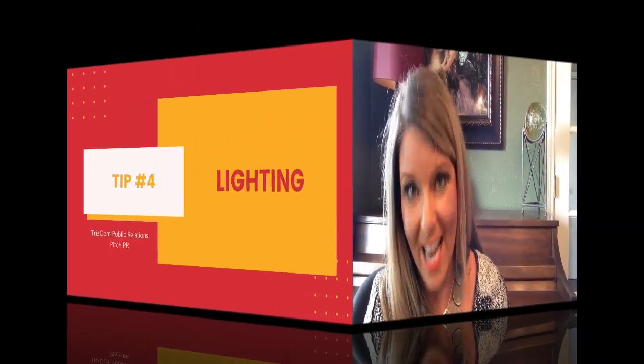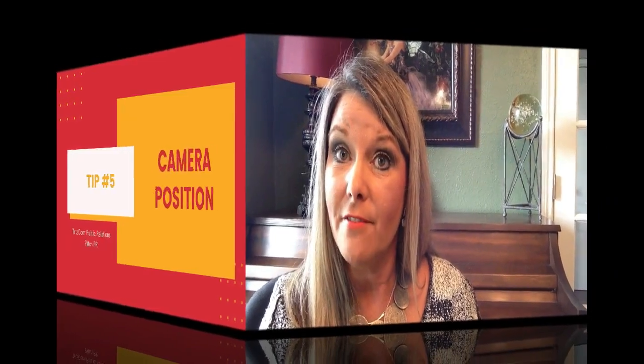Tip four: lighting. Just remember that your strongest lighting should always be in front of you, not behind you, and this means you have to be aware of your windows. Tip five: you have to make sure that your camera is at eye level. You may have to get creative and put your laptop or recording device on a chair or a couple of books. I have even been known to duct tape my iPad or iPhone to a wall or tripod. The key is to make sure that your camera is steady, not moving around, and at eye level.